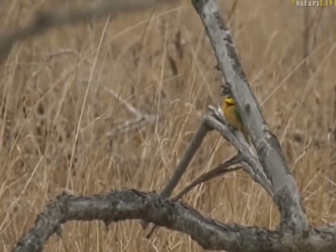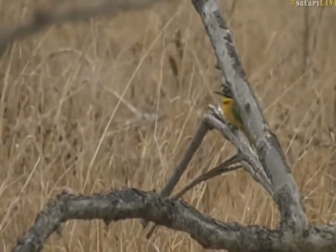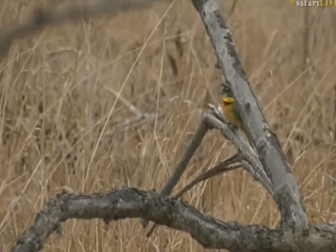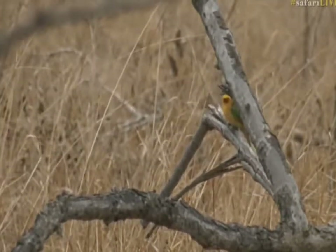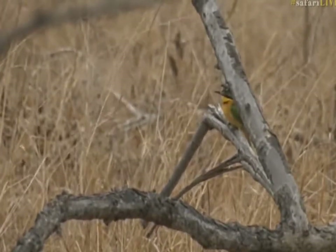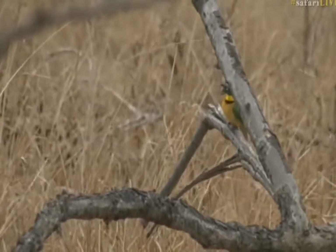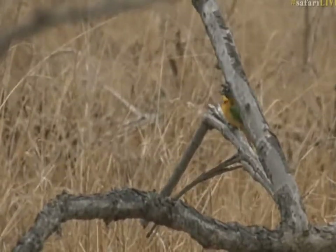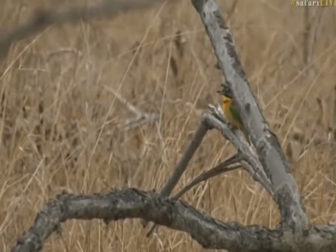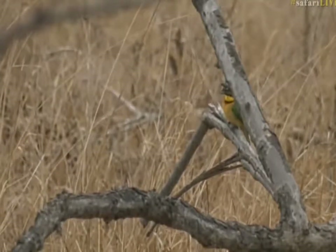They're constantly moving — you can see it doesn't sit still for more than half a millisecond. The head is bobbing, it's constantly looking for food, the tail is moving, and it kind of bounces around on the branch. Then they take short little flights to grab food. You'll often find them grabbing insects like wasps and bees that are a little dangerous to eat — they'll go to a branch and scrape on it to remove the dangerous section, the stinger.